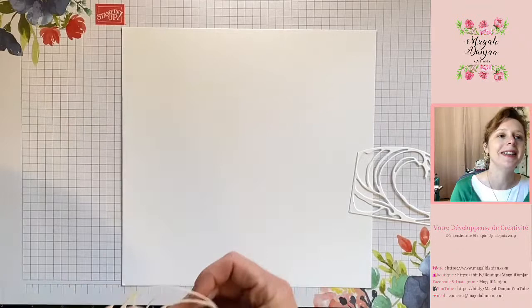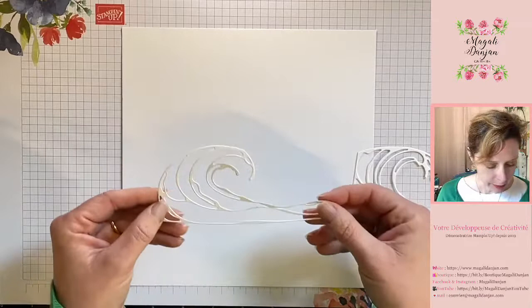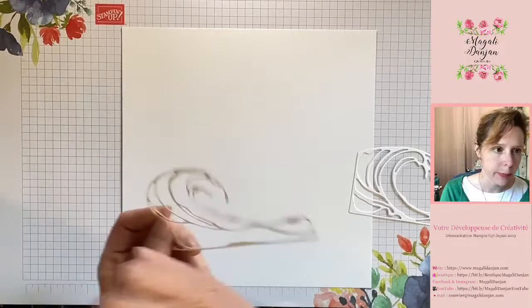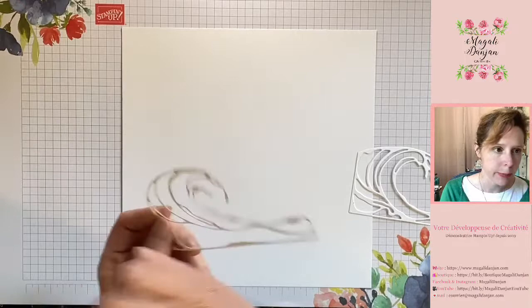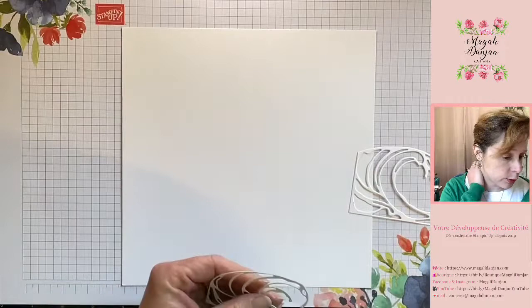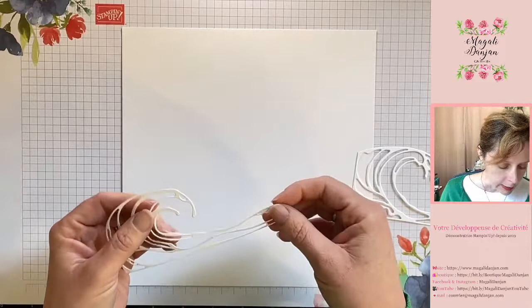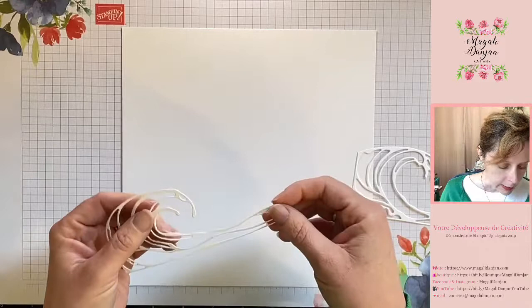Ce que je vous propose, c'est de réaliser vos découpes sur un support qui va être assez épais pour ressembler un petit peu aux pochoirs qu'on peut retrouver dans le commerce. J'ai pris ma technique après plusieurs tests. J'ai pris mon papier blanc épais. Je vous avais parlé il y a quelque temps des feuilles adhésives — sur ma chaîne YouTube vous avez toutes les vidéos que j'ai réalisées en tuto. Les feuilles adhésives, c'est super parce que lorsque vous avez de fines découpes, vous les collez directement au dos du papier et ensuite vous réalisez votre découpe.